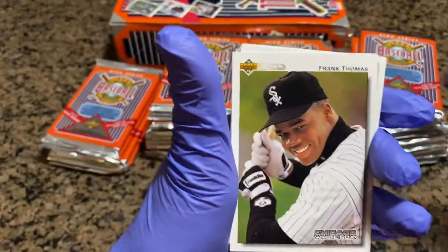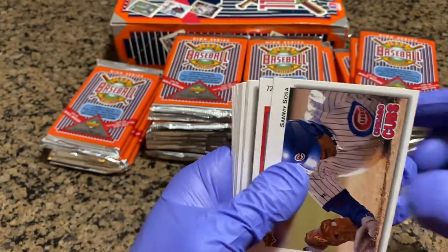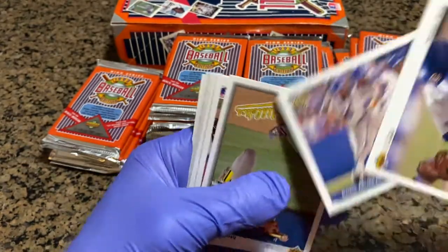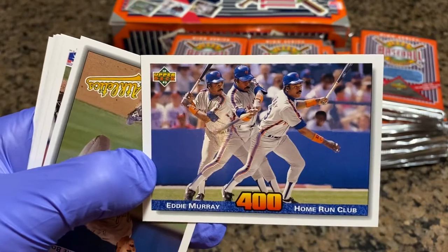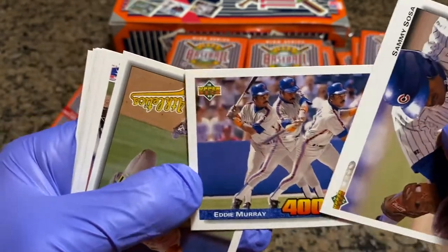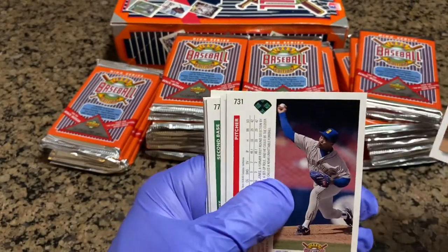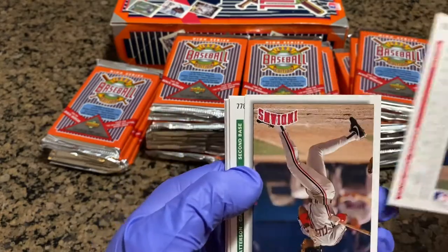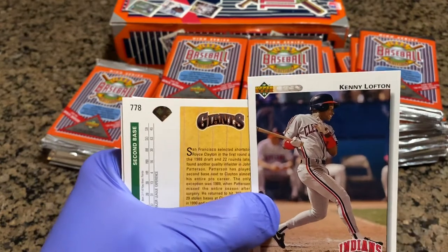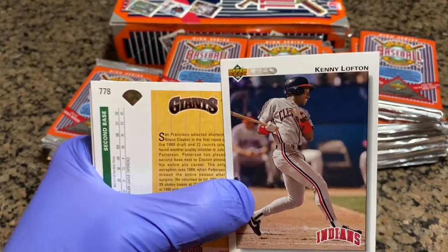Nice little Frank Thomas action — Big Hurt, a young Big Hurt. Another Sammy Sosa. Here's an insert — Home Run Club 400. Eddie Murray was the first switch hitter to ever get to 500, I believe. Mike Bordick — he had one .300 year. Calvin Jones. Kenny Lofton — here's his regular card. We also got his star rookie card. Kenny Lofton — interesting, huh? Here's your comparison.